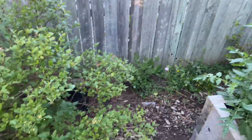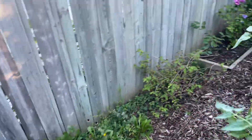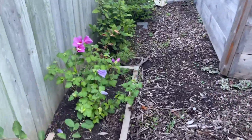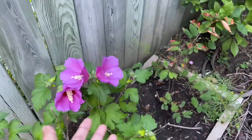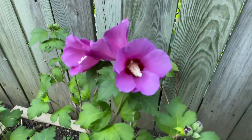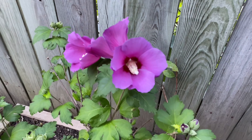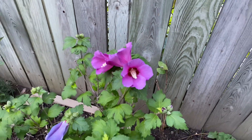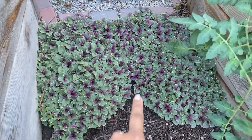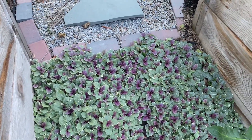I have a nice rose of Sharon here that is blooming - I think this is the Purple Satin rose of Sharon by Proven Winners. Gorgeous color, huge blooms, it looks stunning. My ajuga here is filling in so nicely - I can't wait for all of this to bloom next year.